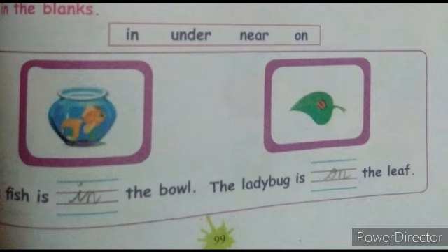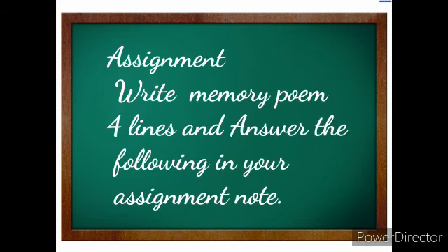Children, learn and practice. Write question answers and the memory poem in your assignment notebook. Prepare well for your test. All the best, children. Thank you.